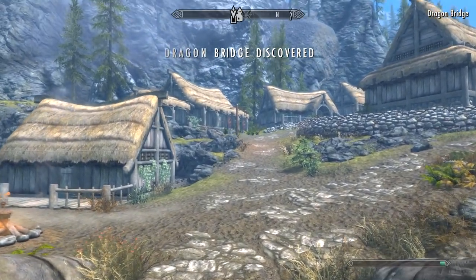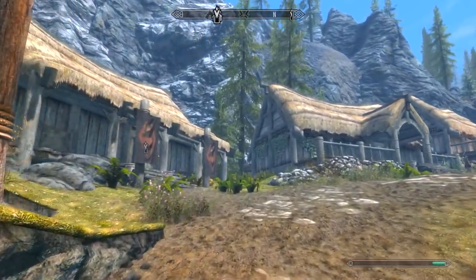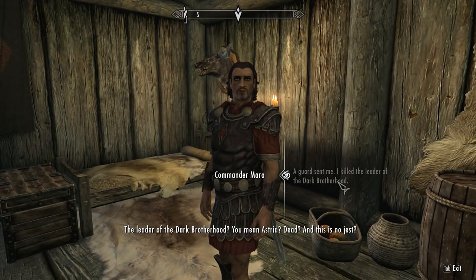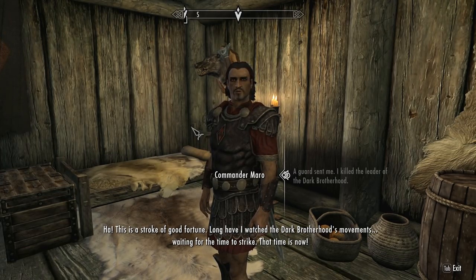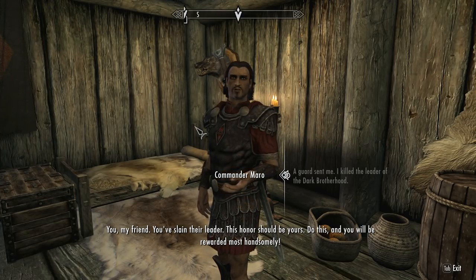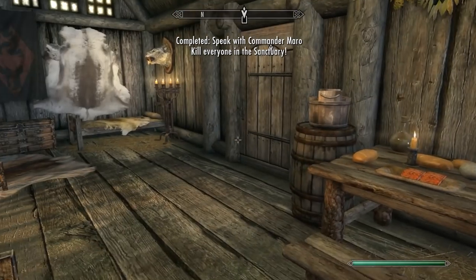So here we are approaching the area that we need to be at — it's called Dragon Bridge. I'm pretty sure I've never ever been here before in any of my other playthroughs. Penitus Oculatus Outpost — should be interesting at the very least. Commander Maro — I've killed the leader of the Dark Brotherhood. The leader of the Dark Brotherhood? You mean Astrid? Ha! This is a stroke of good fortune. My agents have recently acquired the passphrase to their sanctuary. Silence, my brother. Every assassin in that hole must die — you, my friend, you've slain their leader. This honor should be yours — kill everyone in the sanctuary! Looks like we've got some work to do.